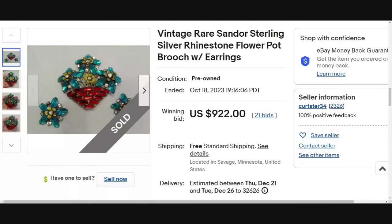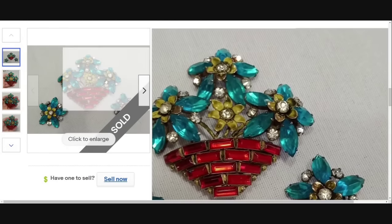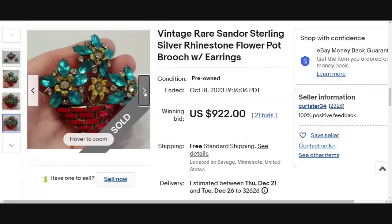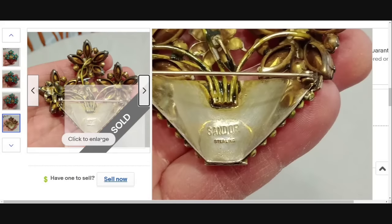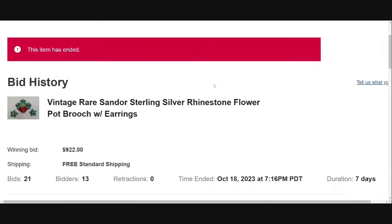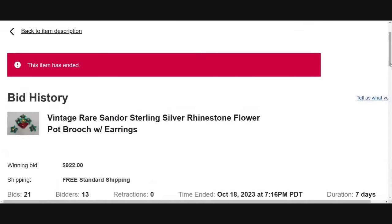This is a name I am not too familiar with, and that is Sandor Sterling. This is a set of earrings and a gorgeous little flower basket brooch. The set is sterling silver with enamel as well as rhinestones. Very clearly marked Sandor Sterling, so you would be able to easily identify it. This one was an auction that got 21 bids and sold for $922. It was a seven day auction starting at $499, so it almost doubled — but again, start those auctions where you're willing to take.